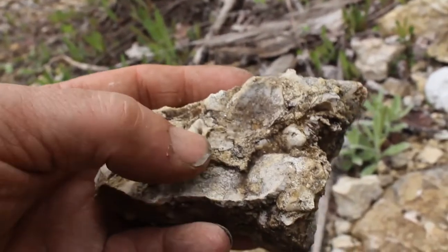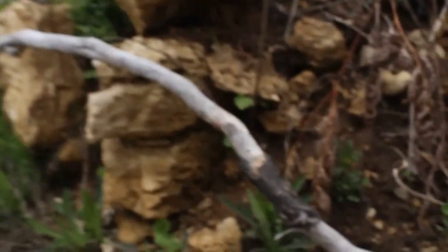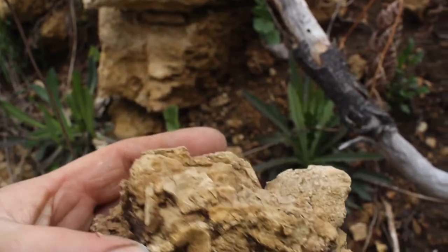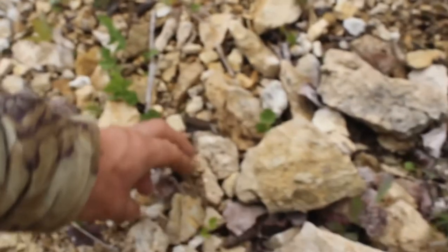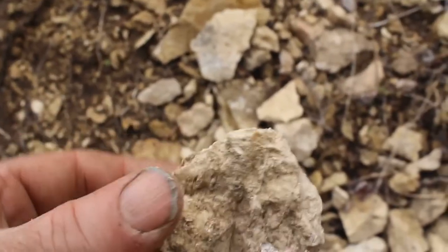There's one with some stuff. That's kind of neat. So's that. My pocket is full.